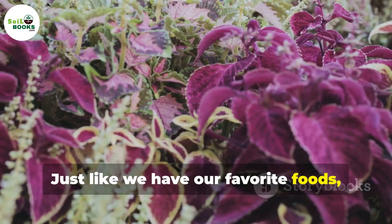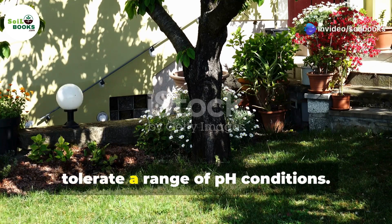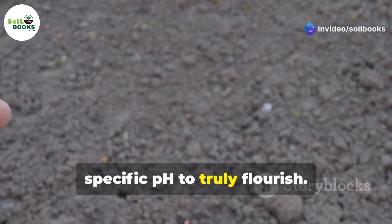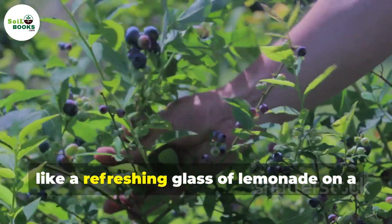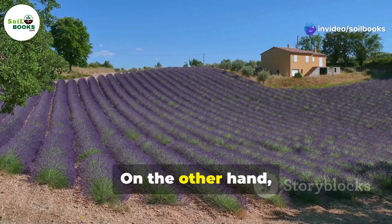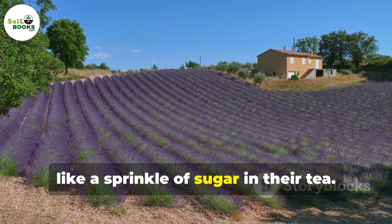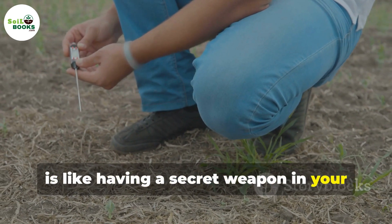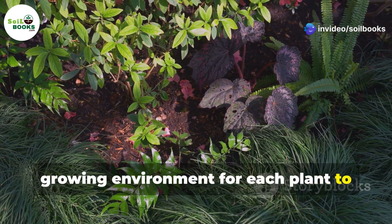Just like we have our favorite foods, different plants thrive in different pH levels. Some plants are quite adaptable and tolerate a range of pH conditions. Others are fussier eaters and need a specific pH to truly flourish. For instance, blueberries and rhododendrons love acidic soil, like a refreshing glass of lemonade on a hot day. They'll sulk and refuse to flower if the soil is too alkaline. On the other hand, lavender and clematis prefer a sweeter, more alkaline environment, like a sprinkle of sugar in their tea. Knowing the pH preferences of your plants is like having a secret weapon in your gardening arsenal — it allows you to create the perfect growing environment for each plant to reach its full potential.